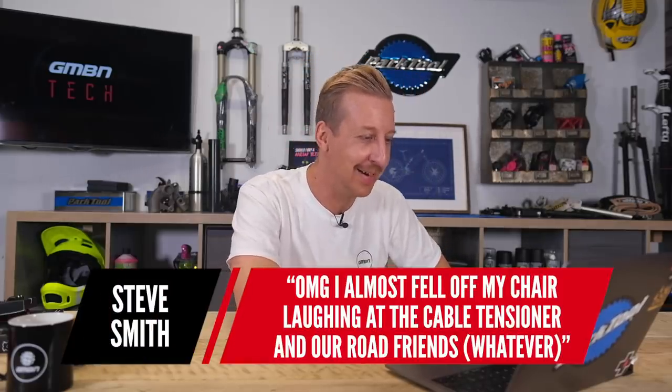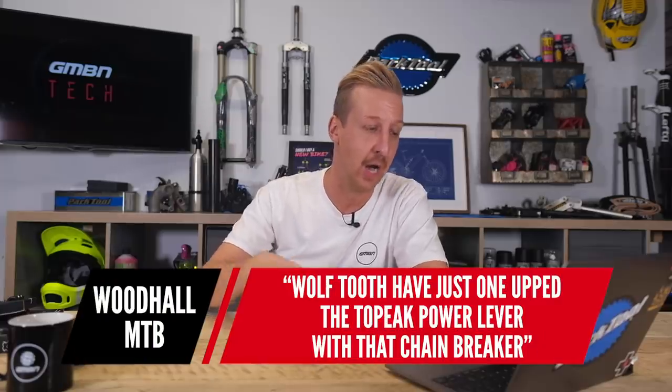A comment from Steve Smith: he almost fell off his chair laughing at the cable tensioner and road bike comment. I felt bad after filming it, but I was running out of space so I left it in. The editor thought it was funny. Next, from Woodall MTB: 'Wolftooth have just upped the Topeak power lever with that chain breaker.' It is an amazing tool — really good value — but I actually prefer a traditional set of Allen keys and a chain breaker myself. I do carry a ratchet rocket with a 4mm on it quite a lot.